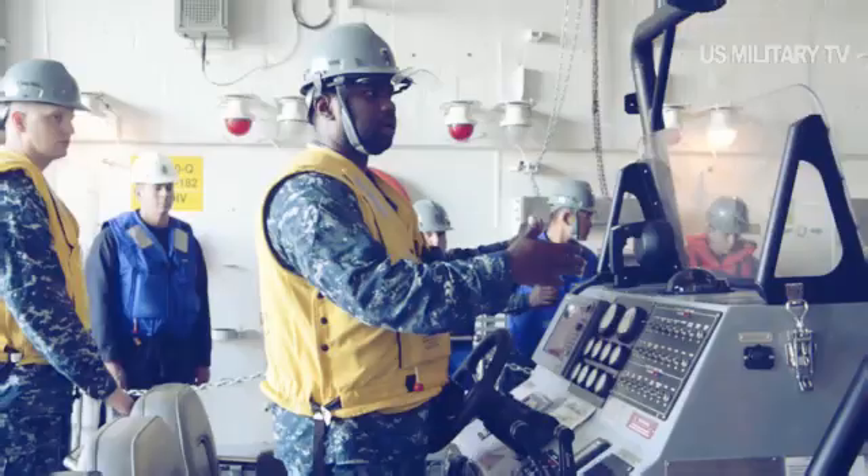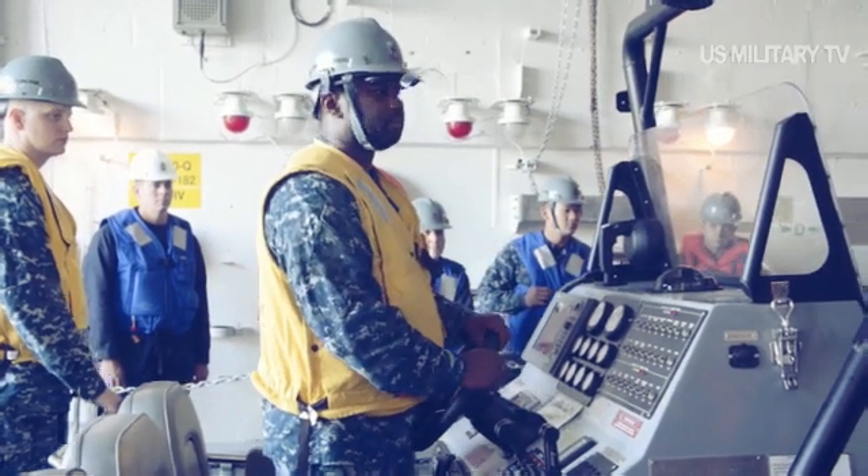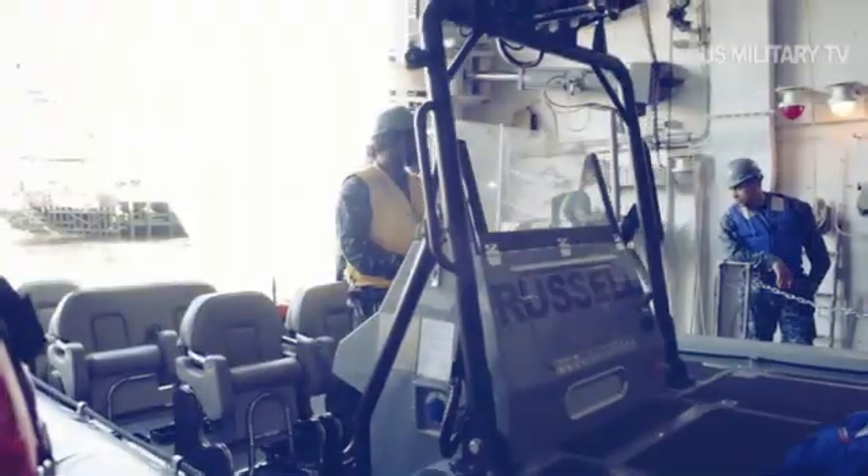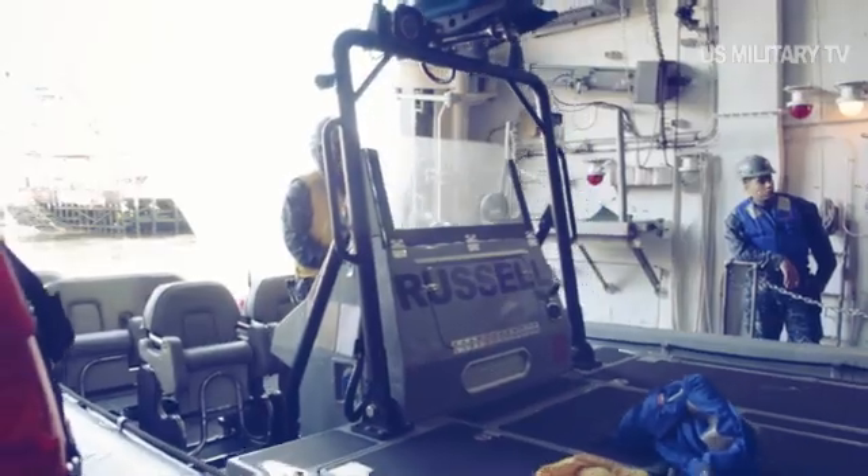The third and final ship of the class, the future USS Lyndon B. Johnson, DDG-1002, is under construction at Bath Iron Works shipyard in Bath, Maine.